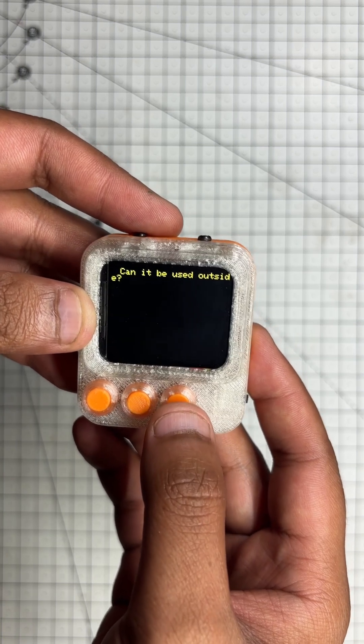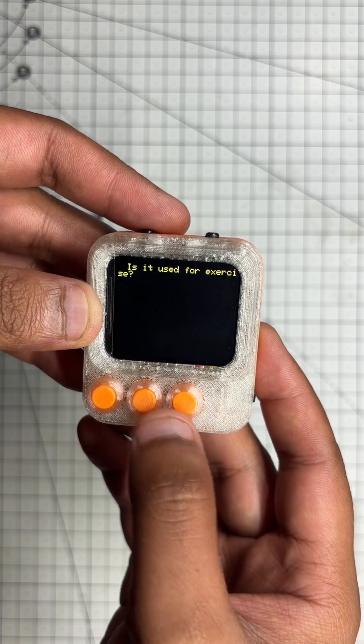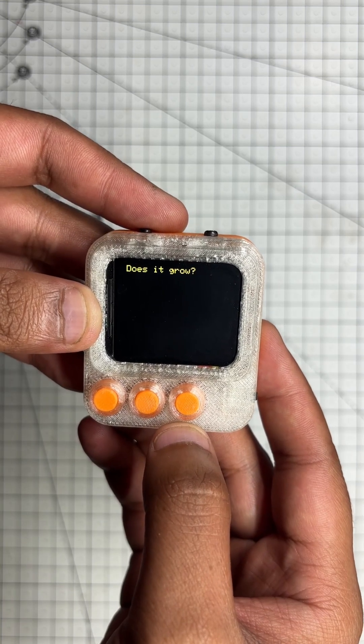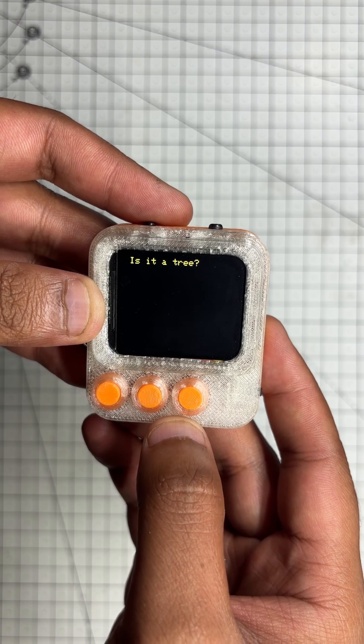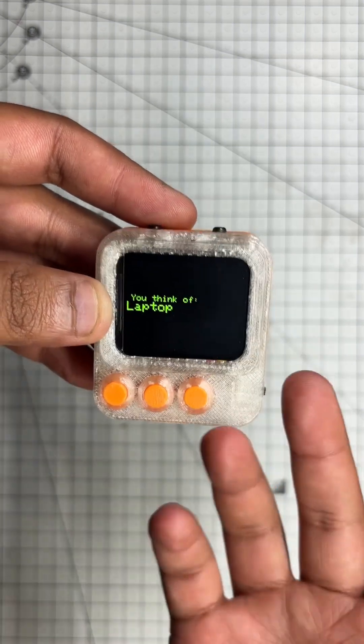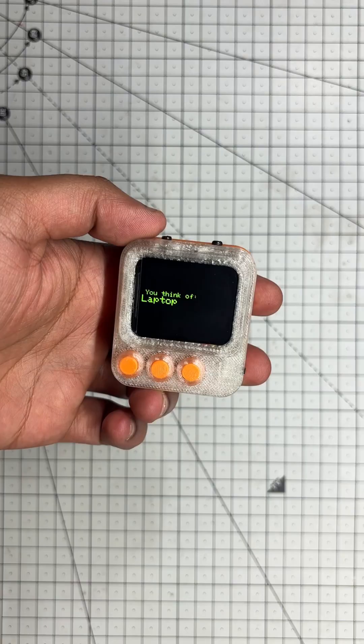Can it be used outside? Well, some laptops can be. Yes. Is it used for exercise? Nope. Does it grow? Nope. Is it a tree? Nope. Yep, it's a laptop!